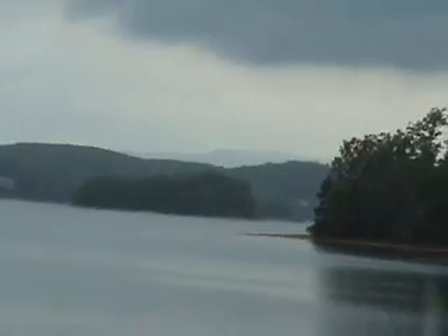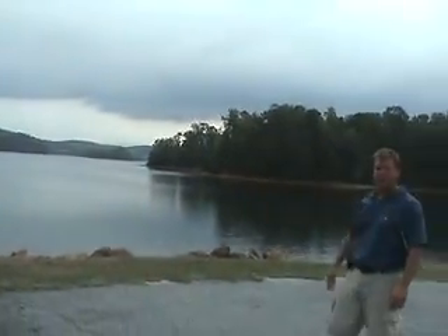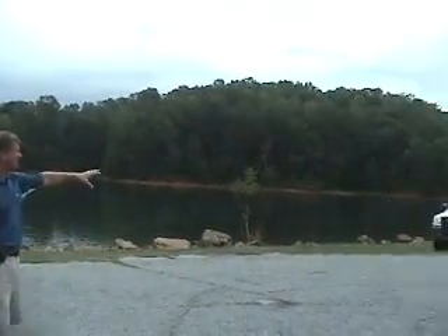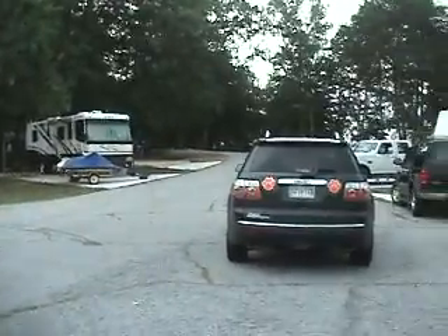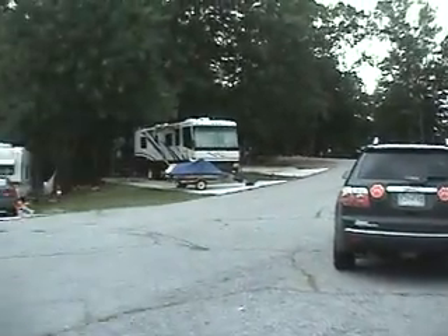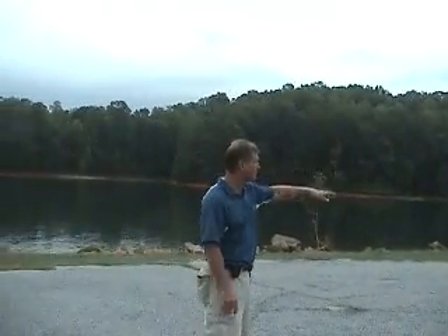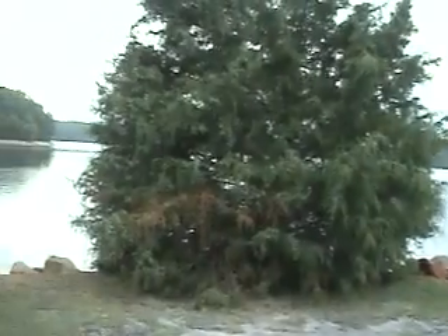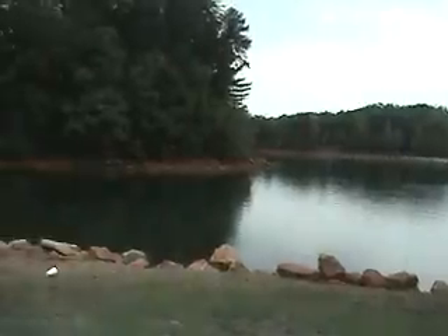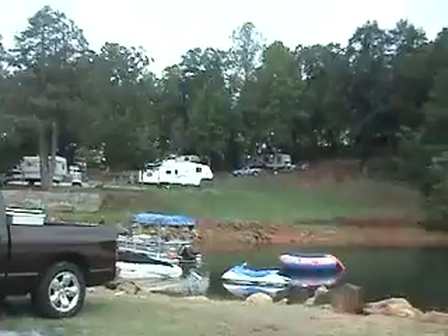Here we are down at the campground. This is some gorgeous property — a beautiful peninsula. Looking out, you're viewing up at the mountain towards the Cliffs properties and the reserve on the north end of the lake. You'll start to see some of the camper setups around. Coming in, a lot of folks have their grills fired up ready for steaks, burgers, or hot dogs tonight. There's a little sandy beach over in that area, and a lot of people have their golf carts down here, just enjoying some socializing between campers.